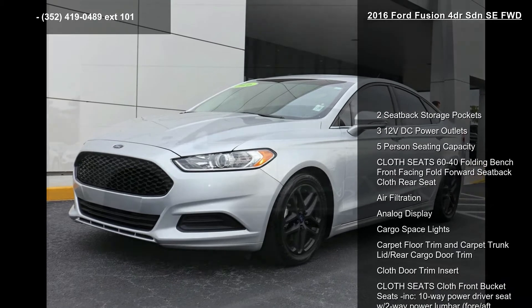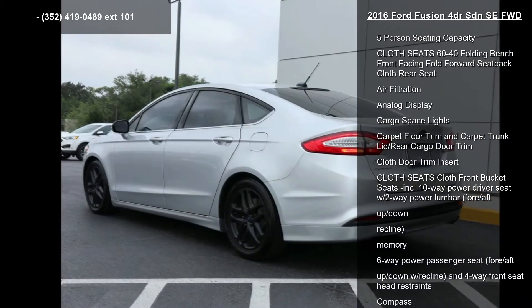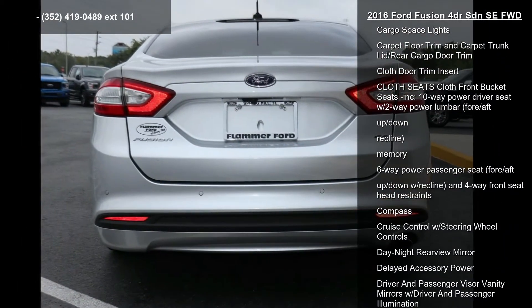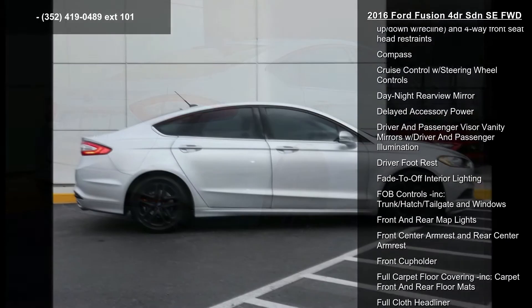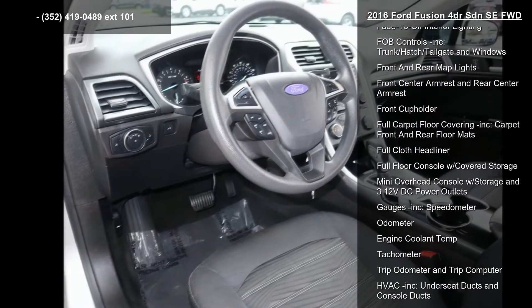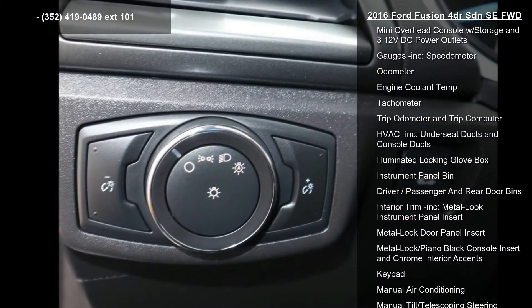This vehicle's top features include two seat-back storage pockets, three 12-volt DC power outlets, five-person seating capacity, cloth seats, 60-40 folding bench front-facing fold-forward seat-back cloth rear seat, air filtration, analog display, cargo space lights, carpet floor trim and carpet trunk lid rear cargo door trim, and cloth door trim insert.